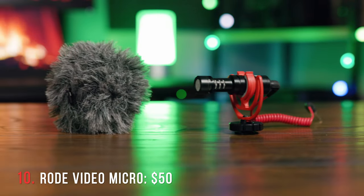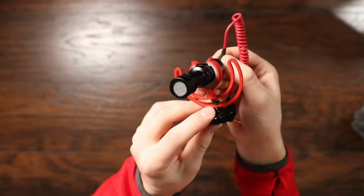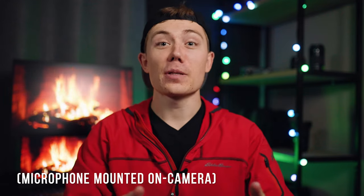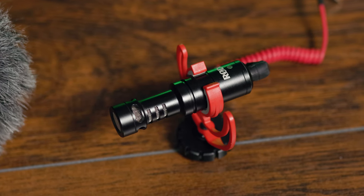Next up, we've got a classic — the Rode Video Micro. If we take this dead cat off, you can see it's a super small, super light microphone that plugs right into your camera and doesn't take any extra batteries. You're going to get better audio quality than any camera's built-in microphone. It comes with the dead cat which cuts out pretty much all wind noise if you're filming outside, and it sounds pretty dang good. Especially if you're just starting out, you can't go wrong with a Rode Video Micro — I still vlog with mine to this day.